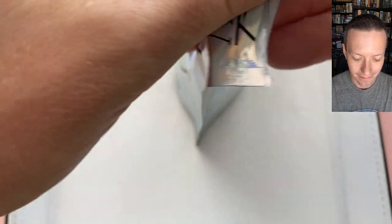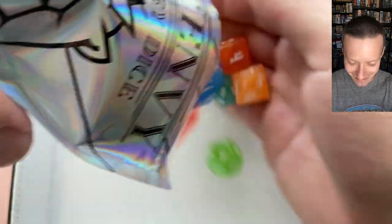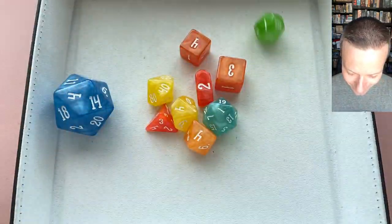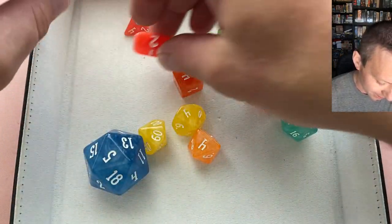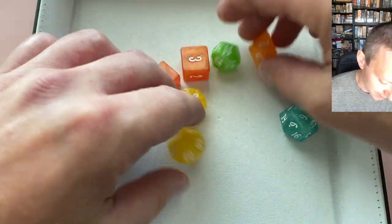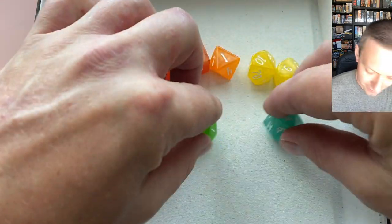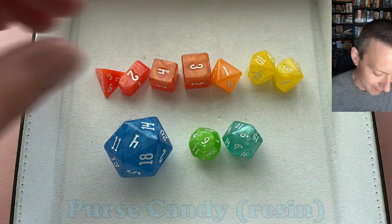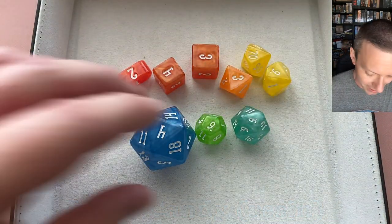Time for the big reveal — and the box is also a nice size. Whoa, look at this set! Oh my gosh, this is cool. This is almost like a rainbow set. I think that's maybe a little appropriate for the month. So what do we got here? There's our d4s, our d6s over here — two orange ones. Another kind of orangish d8, our d10s, d-percentile, d12, d20, and our chunk d20.